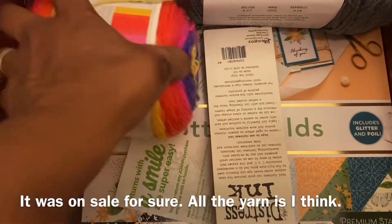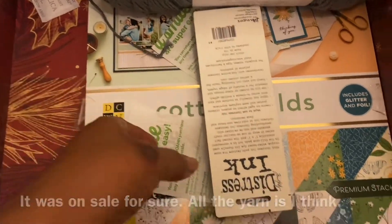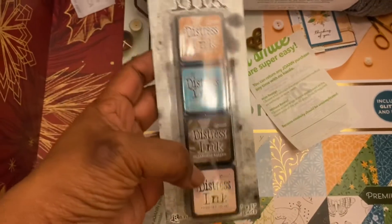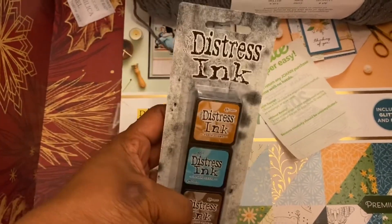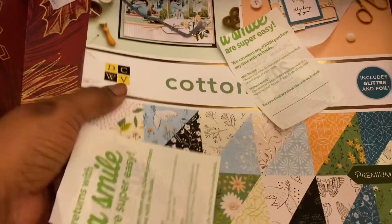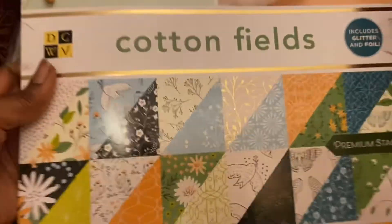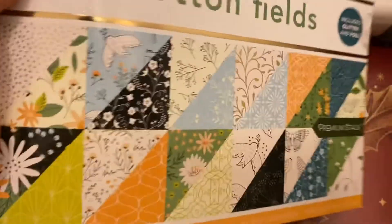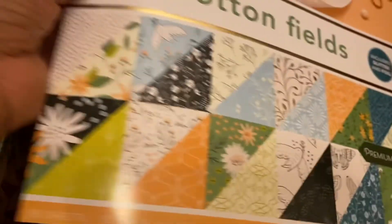I don't think the cupcake was on sale. I also got some paper crafting supplies: some distress inks — these are Tim Holtz, or Ranger, products — and then I got this very pretty paper pack. You can see all the papers that are in there. That's for next year's scrapbooking.